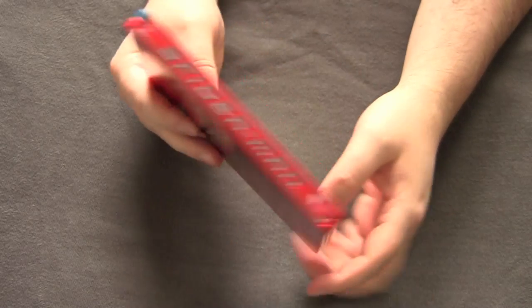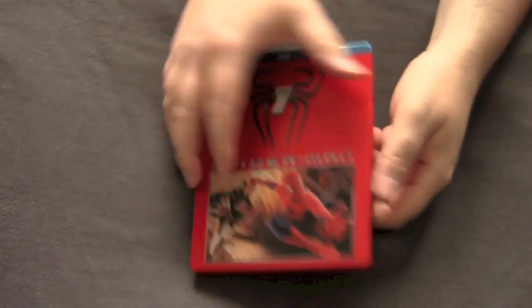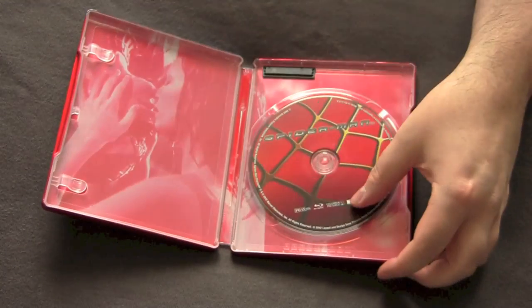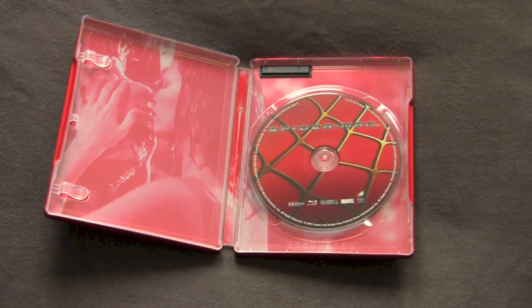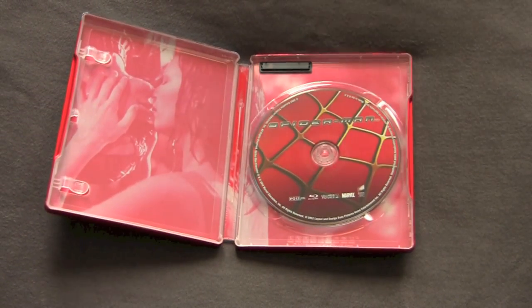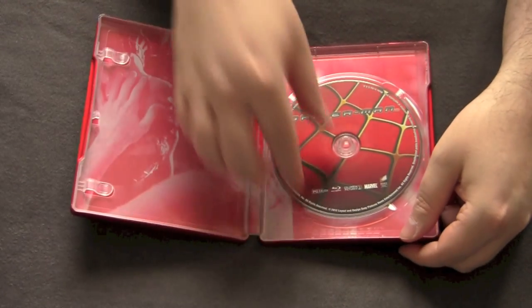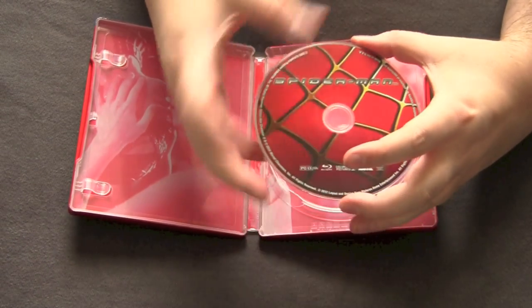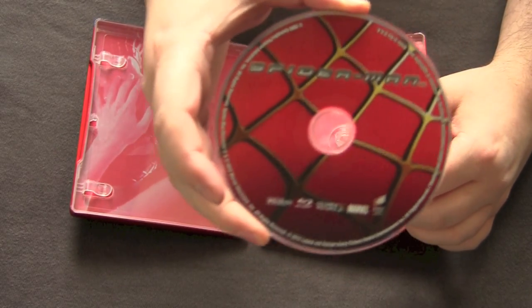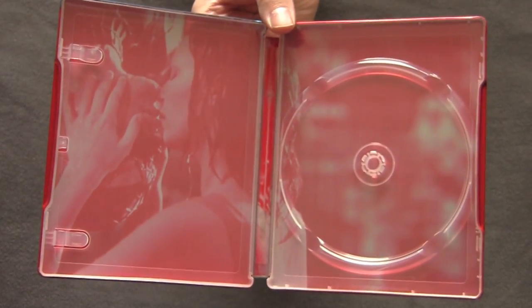So you got nice clean artwork on the back. On the front, we got Spider-Man getting chased by the Green Goblin. Pop this open. Very nice, very red-colored artwork here. Look at this — why are they doing this? Jesus. We have the artwork here, nice picture disc. I'm assuming this is the same old disc that had been released before, put in those little Spider-Man 3 packs and shit. Like I said, not a fan of the Sam Raimi trilogy.